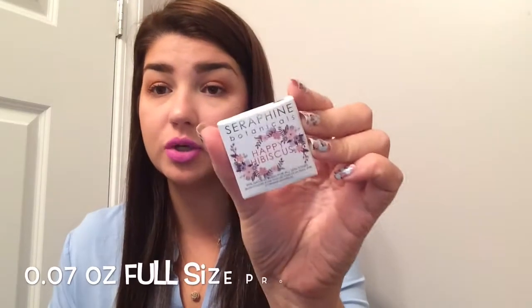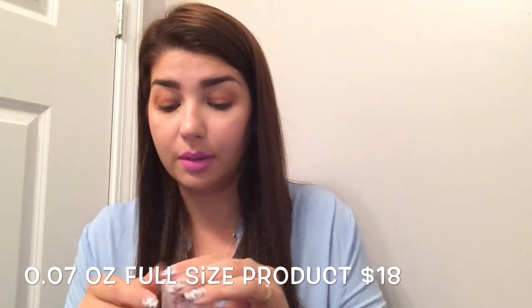So first I got the Seraphine Botanicals Happy Hibiscus, and this is the blush.